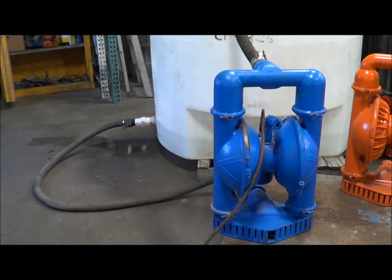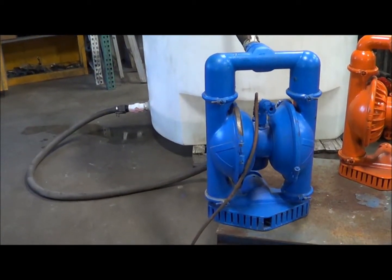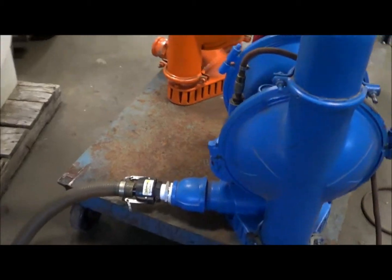Hello, this is a Wilden aluminum 3-inch diaphragm pump brought to you by Lanco Corporation. This unit is currently hooked up to a 3/8-inch airline — a little undersized for this 3-inch unit.